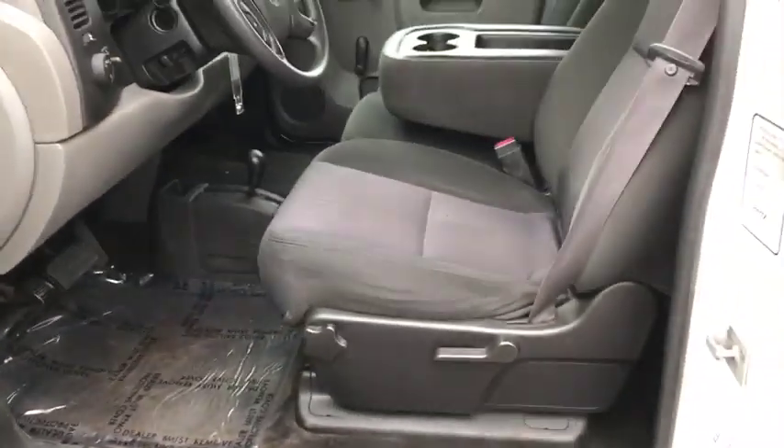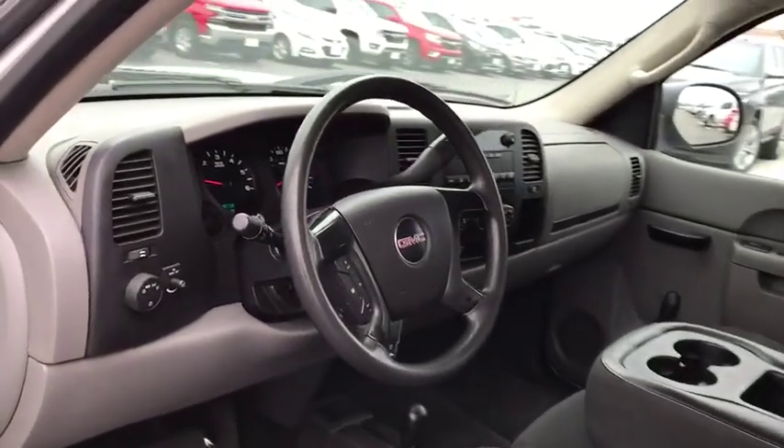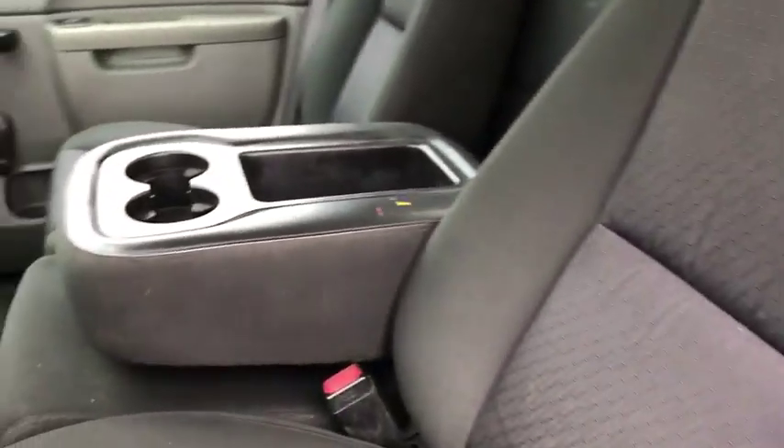Speed control, front license plate bracket, skid plate package, low tire pressure warning, front wheel independent suspension, four-piece floor mat set. Take this vehicle for a spin and see why so many shoppers are now proud owners.